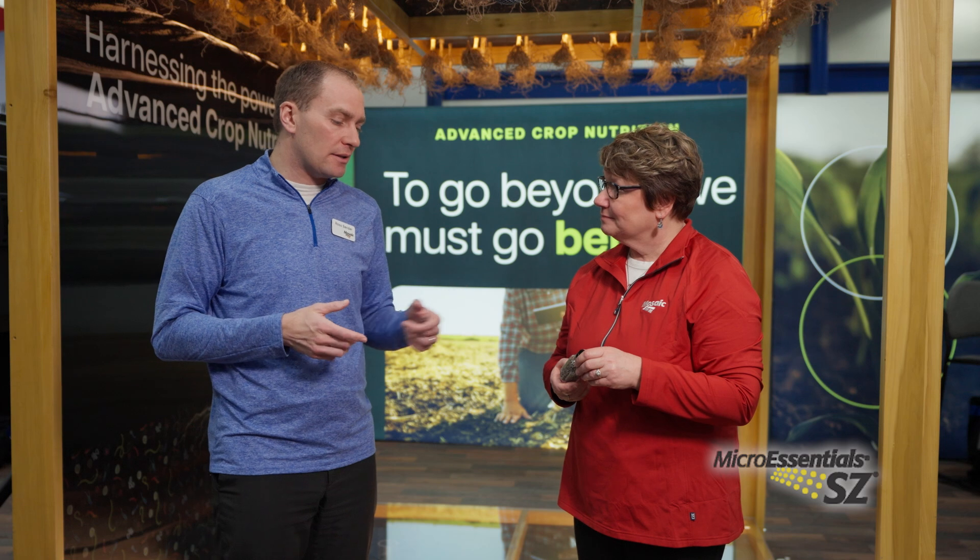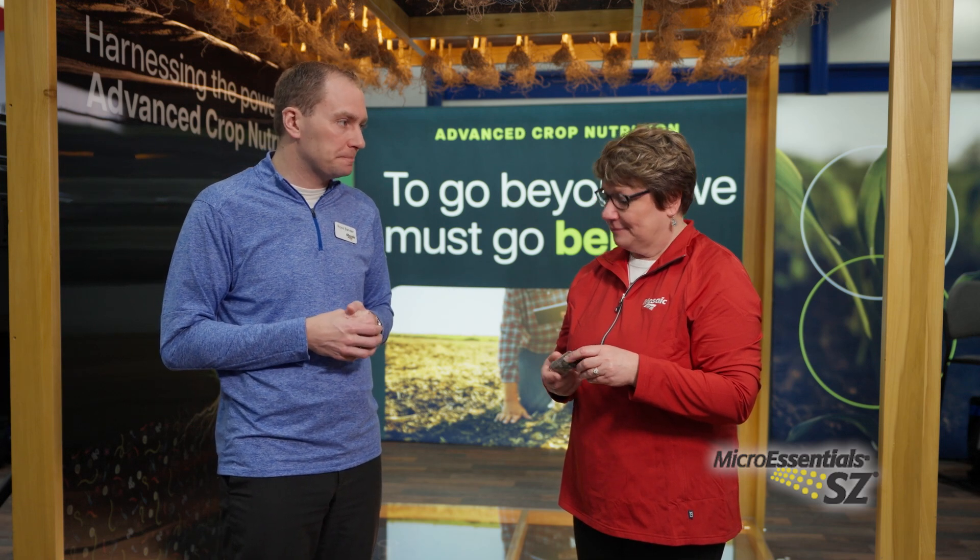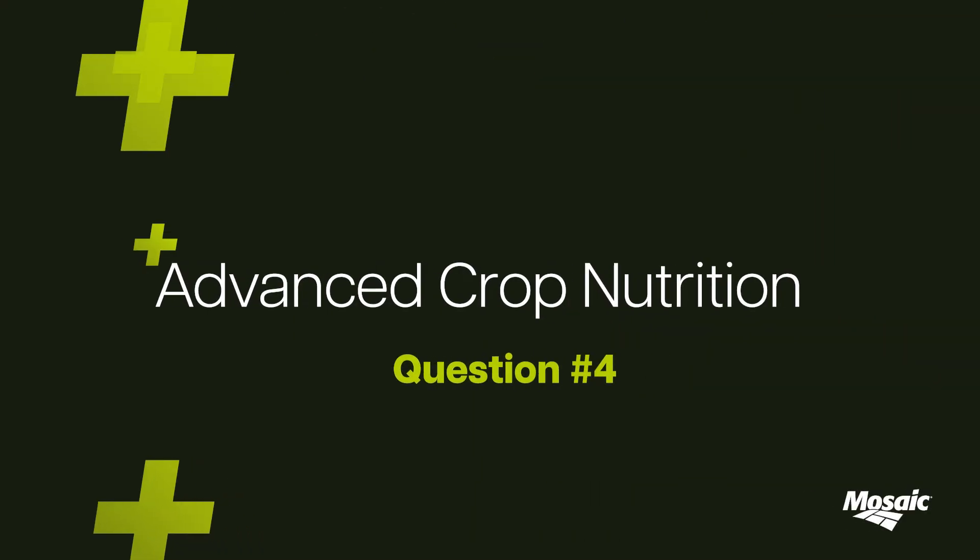MicroEssentials SZ — that's right. That's the cousin product to the one we just looked at. This also has the fusion technology in it, which allows us to bring the phosphate, the nitrogen, and the sulfur together. In this case, it also contains 1% zinc. Awesome.